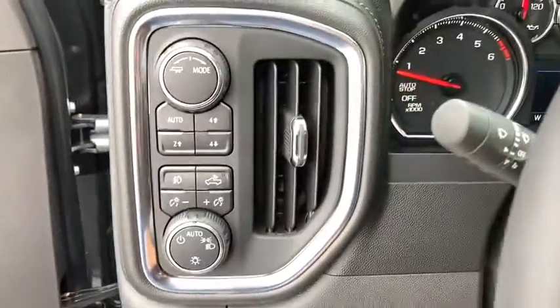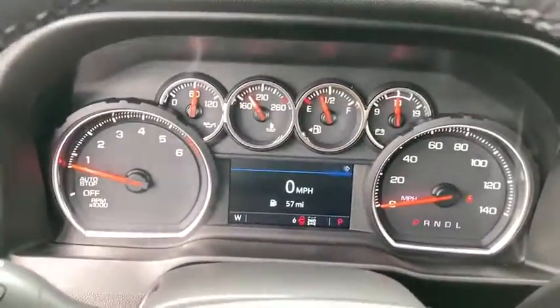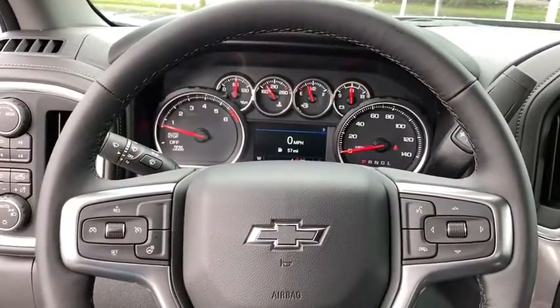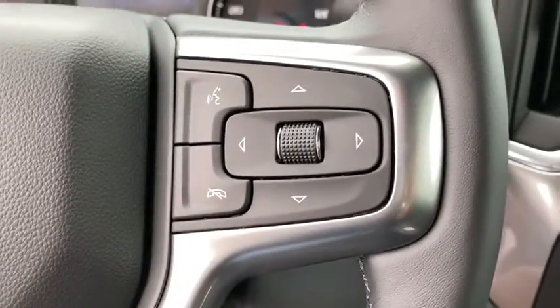Front floor mats, ABS four-wheel, four-wheel disc brakes, cruise control, rear defrost, AM-FM stereo radio, fog lamps, electronic stability control, bed liner, passenger airbag, and power door locks.